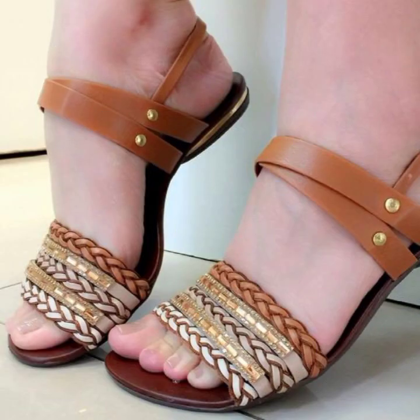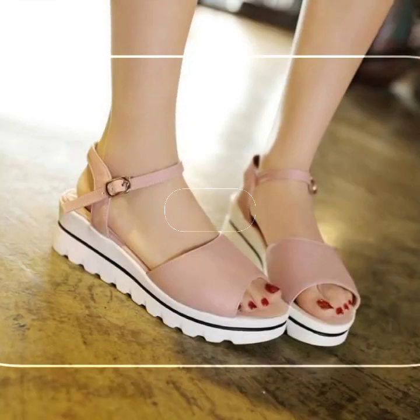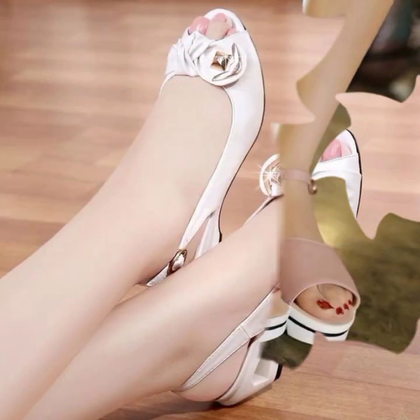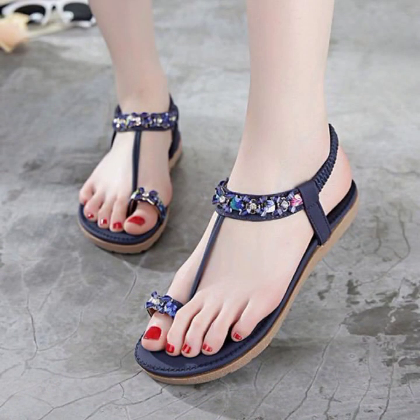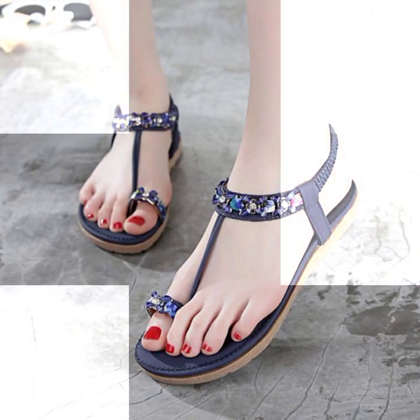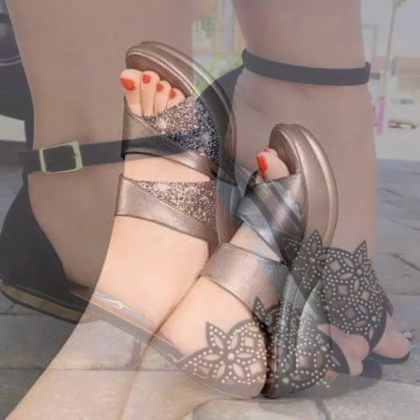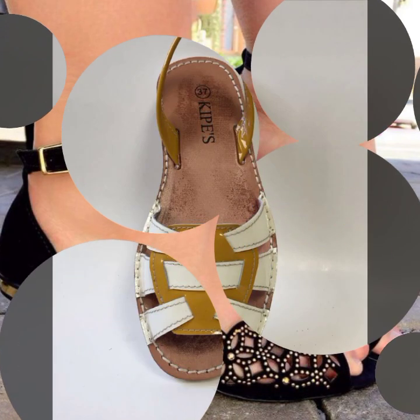Hello friends, welcome back to my YouTube channel. Today I will talk about the most beautiful, most trendy, easy women's footwear collection — stylish slippers and sandal designs with beautiful ideas and beautiful color combination contrasts. You can see soft and beautiful designs. Friends, how are you? I'm fine. I hope you shall enjoy the best.